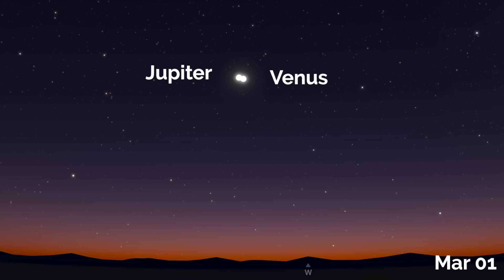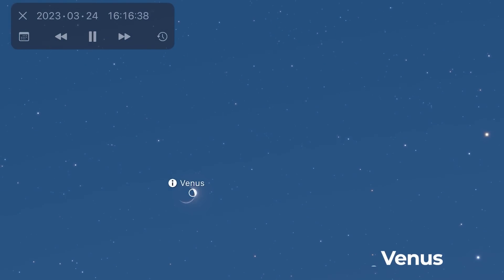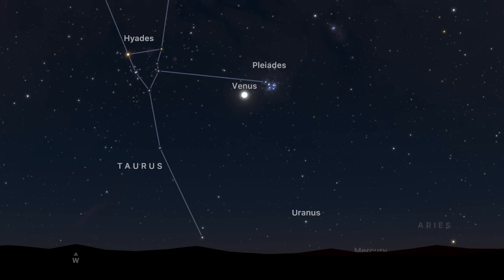You can catch them in the southwest or western skies in the evening shortly after sunset. On March the 24th, there's a lunar occultation of Venus, and in order to see this, you need to be in South Africa or Central Asia. A nice waxing crescent moon will block Venus from view temporarily. At the beginning of April, there's a really nice opportunity to see Venus nearby the Pleiades, also known as the Seven Sisters, and they are at their closest on April the 11th.